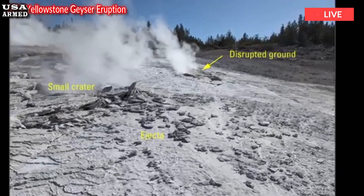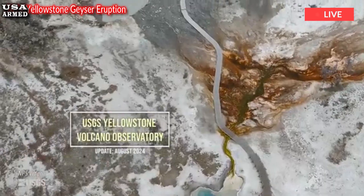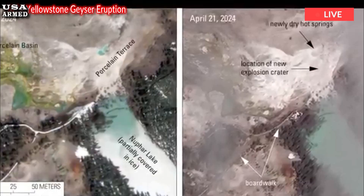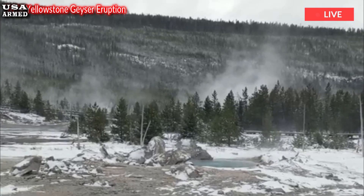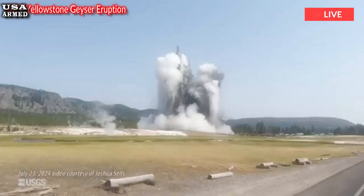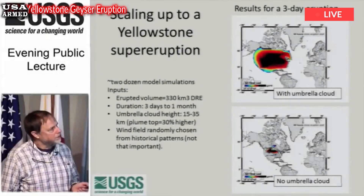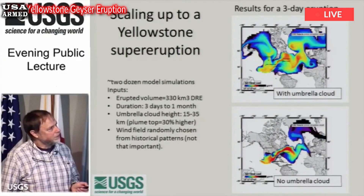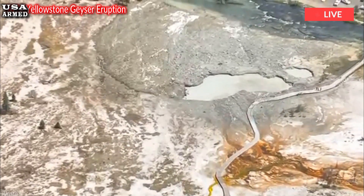Scientists don't know if they'll ever be able to figure out how to predict the explosions, Poland said. Montana Tech geology professor Mike Stickney and several other geologists were near the site of Tuesday's explosion in Biscuit Basin during a similar event in 2009. It happened so suddenly and without any apparent warning — just standing there on the sidewalk. There was a whoosh and it was over. Nobody expected that to happen, Stickney said.